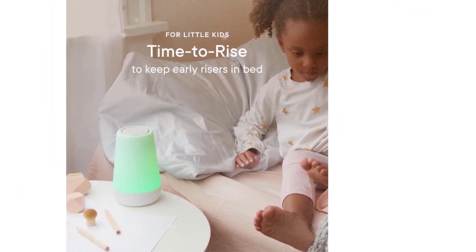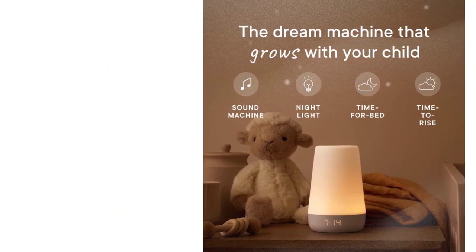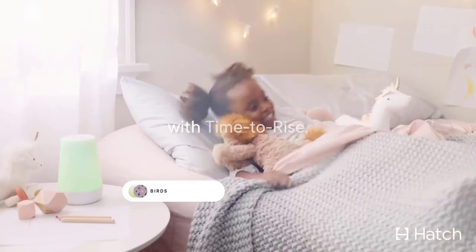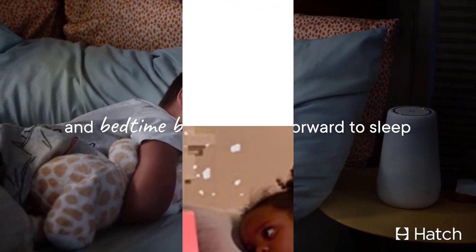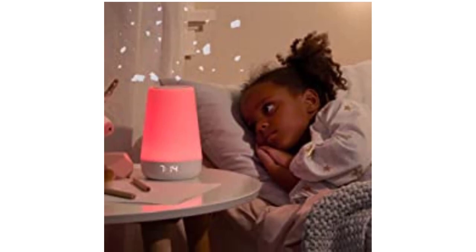You should also consider the 2nd Gen Hatchrest Plus at $90, which has a wireless charging base with a built-in battery to make it more portable. It also offers an expanded library of content and a bedtime wind-down routine. You get one free month of the Hatch Sleep Membership — $50 per year — with all models. It's optional, but it provides a steady stream of soundscapes, lullabies, and sleep stories.